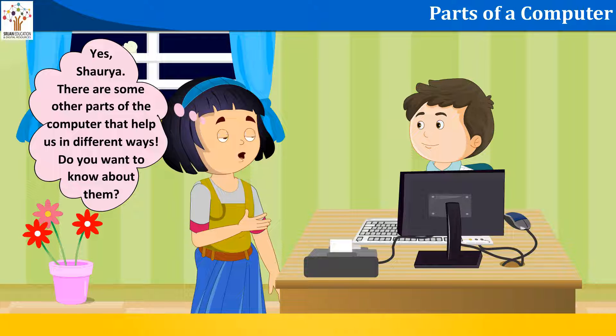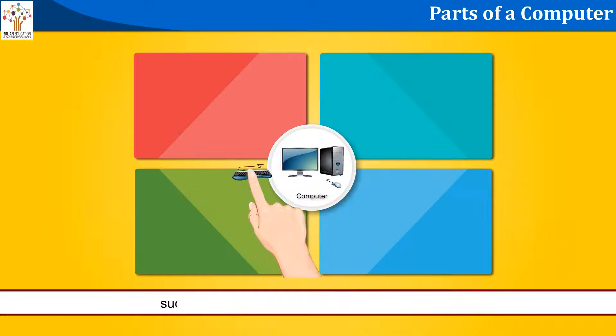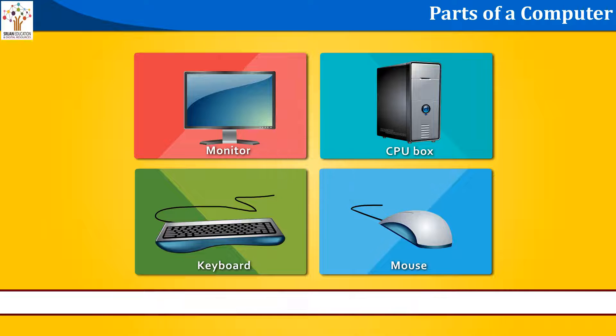Do you want to know about them? In the previous class, you have learnt about main parts of a computer, such as keyboard, mouse, monitor and CPU box. These parts help the computer to work properly. Let's learn about some more helping parts of a computer.